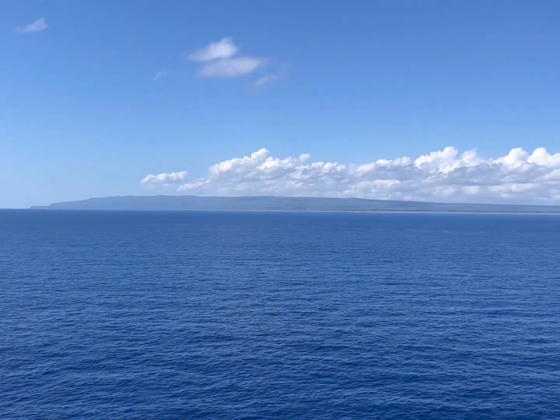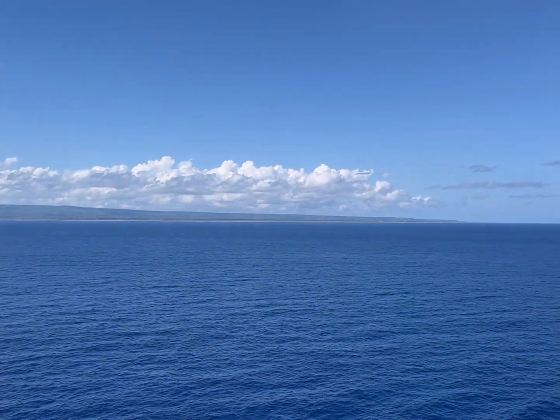Here's a shot of Cuba while sailing away from the Bahamas. Hope you all liked this video — have a great day!